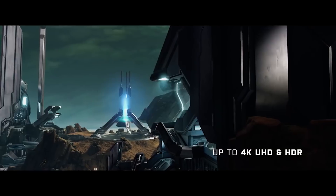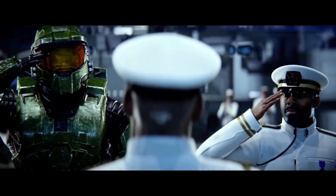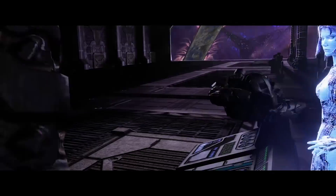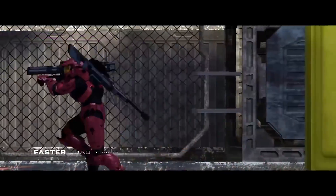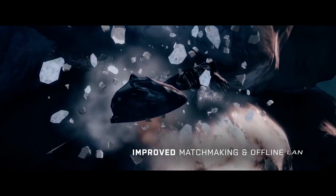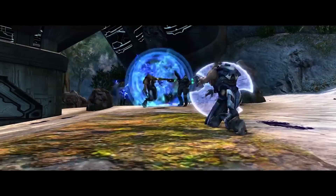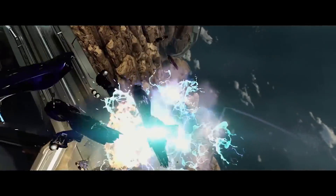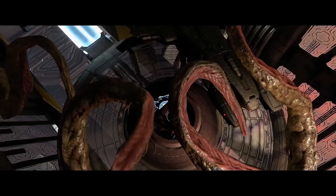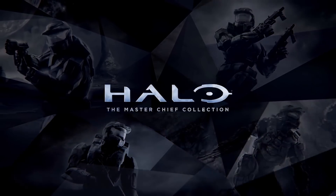There's also good news for Xbox One X owners: the long-awaited update for Halo: The Master Chief Collection is finally out. We now have 60 frames per second with 4K UHD and HDR support. They've also done a myriad of other improvements, including better matchmaking, offline LAN support, and improved loading times.